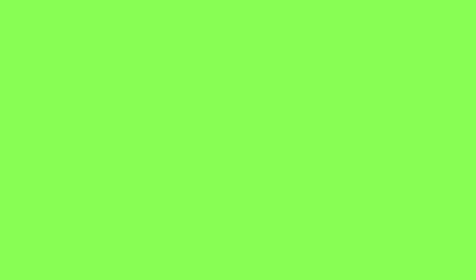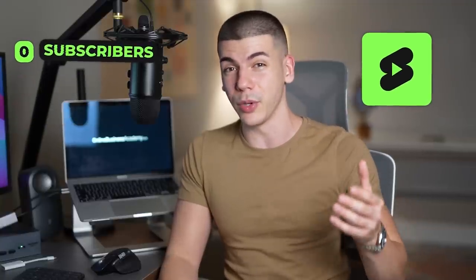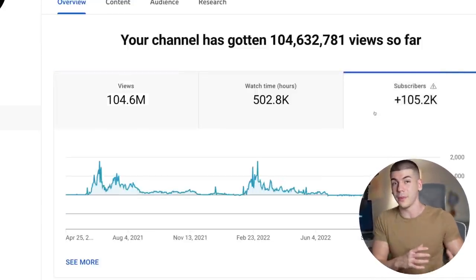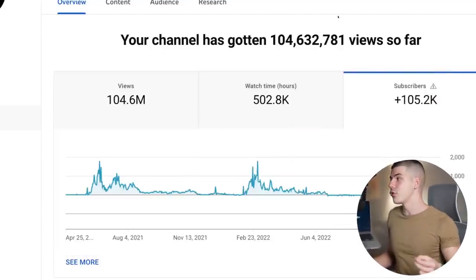Option number three for making money online fast as a complete beginner is going to be YouTube Shorts. YouTube Shorts are currently the easiest and fastest way to grow on YouTube as a complete beginner. I have many YouTube channels where we literally start from scratch — zero subscribers, zero views, zero content — and after posting YouTube Shorts the channel completely blows up, because YouTube is now pushing Shorts as much as possible trying to compete with TikTok. That's why I have all these different YouTube channels getting hundreds of millions of views. You can then monetize those views in many different ways — you can even sell the channel. Or you can monetize it with ads starting February 1st, 2023, with brand deals, sponsorships, or affiliate marketing.